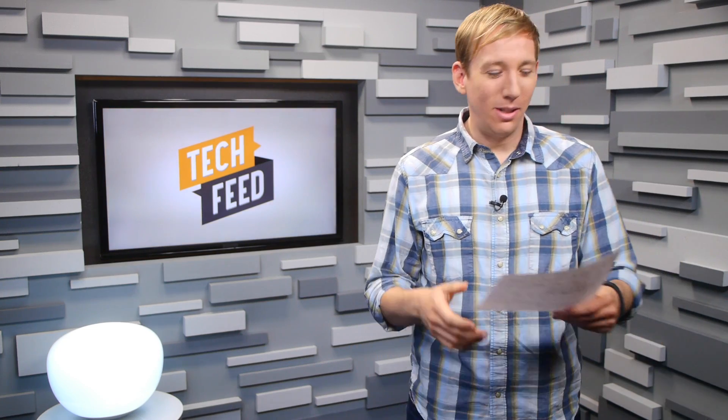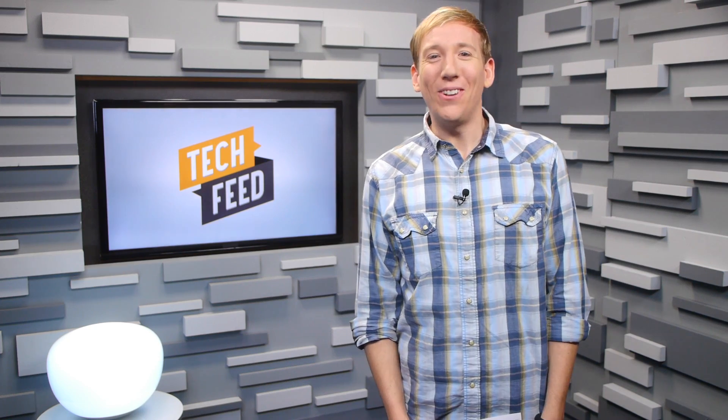I can't remember what I was supposed to say here. Oh, thank you. Welcome to Tech Feed.